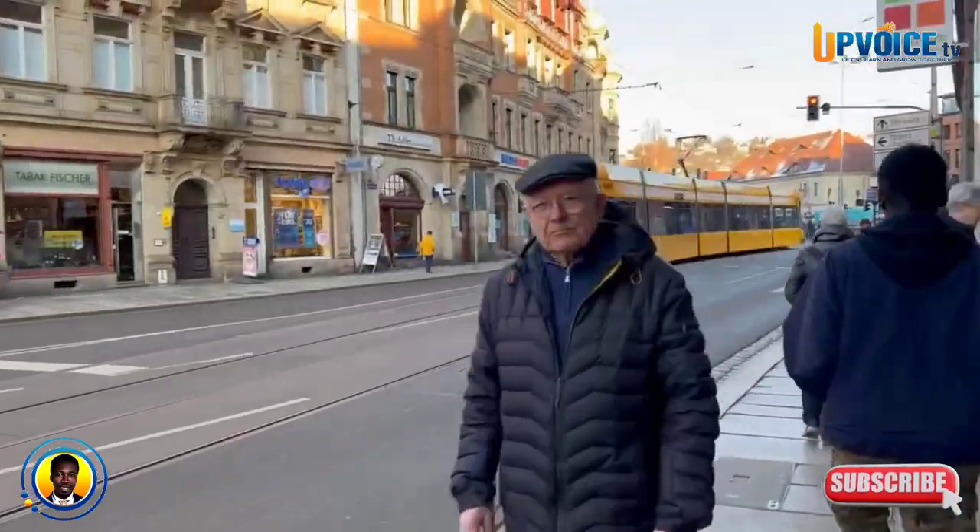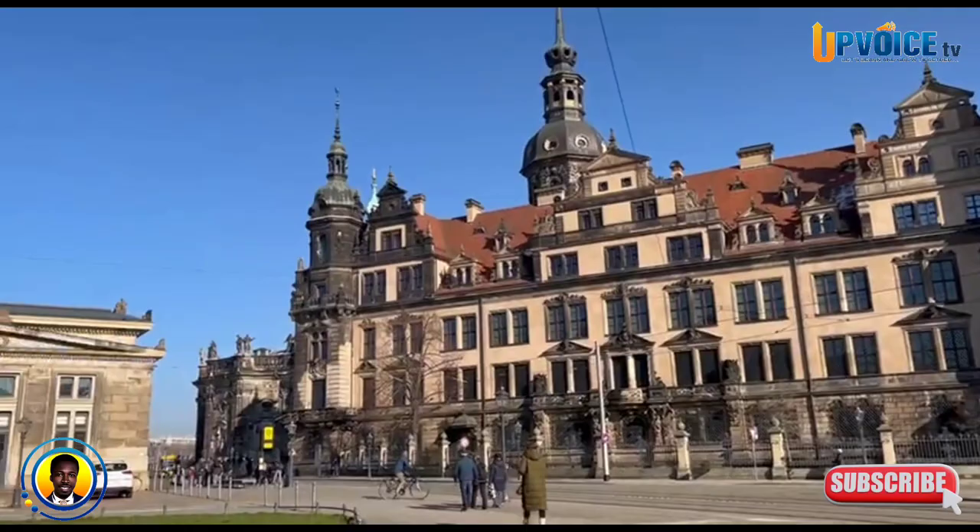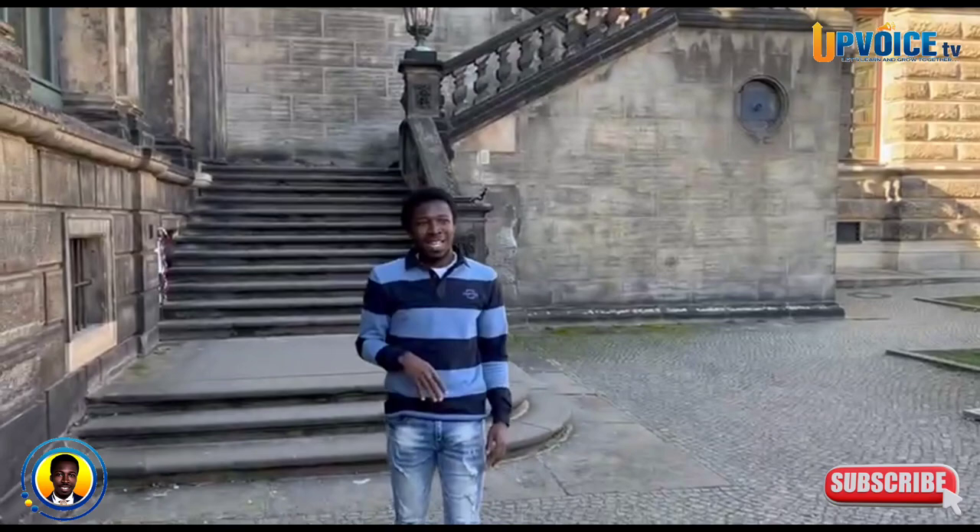Hello! Today in this video I'm going to take you around Dresden, which is the capital city of the German Saxony State. Dresden is among the top travel destinations in the world. It is the 12th most populous city of Germany and among Germany's top 10 beautiful and most visited cities.